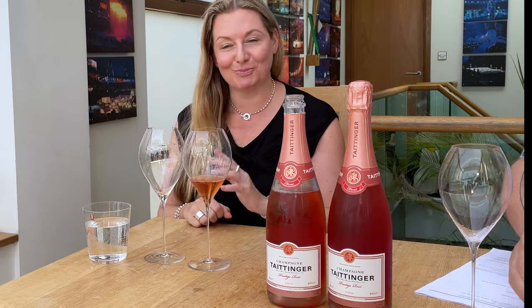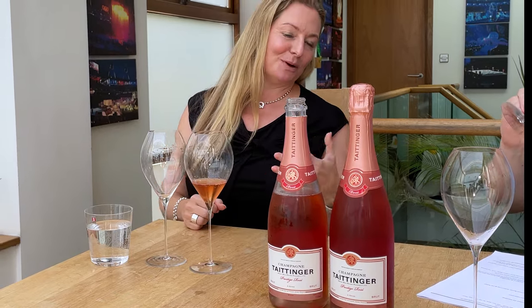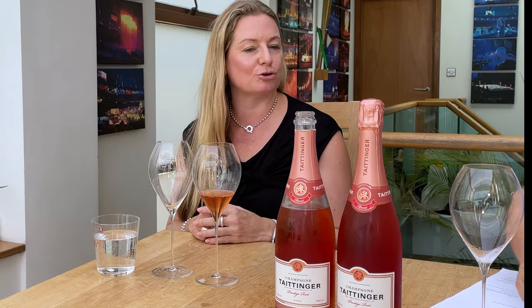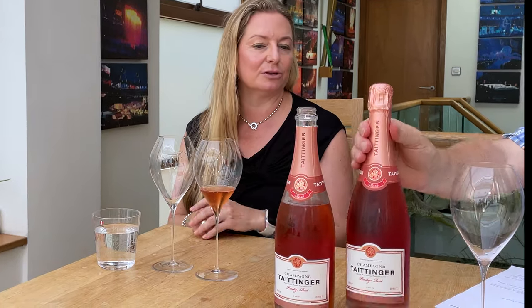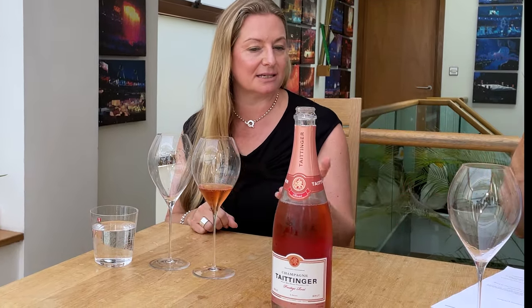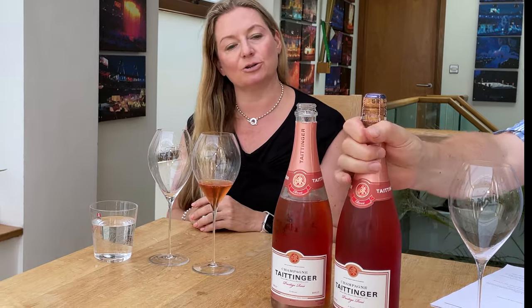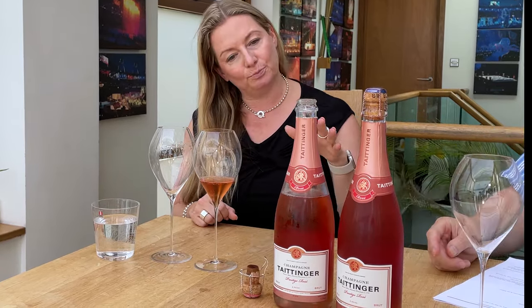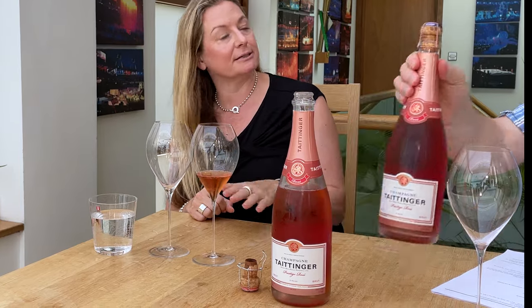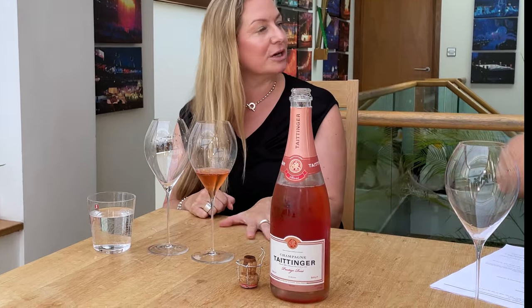You can make rosé in Champagne either by blending red wine of Champagne into the white base, or by the maceration method. Most wines of Champagne would be done with the blending method, as is this Taittinger. So depending on the style you want and your system of maceration, it would usually be between 5% and 18% red wine needed to give the wine its colour.